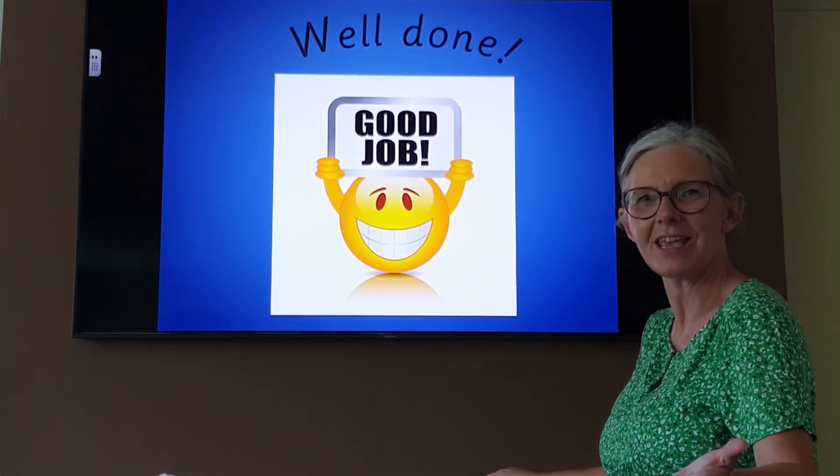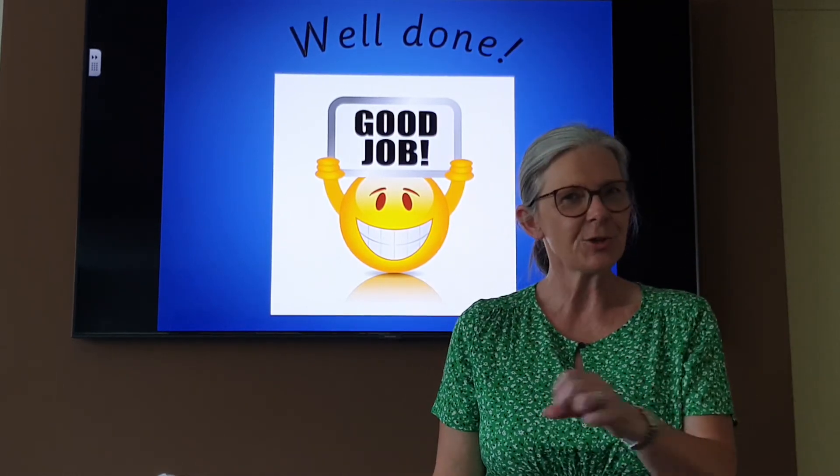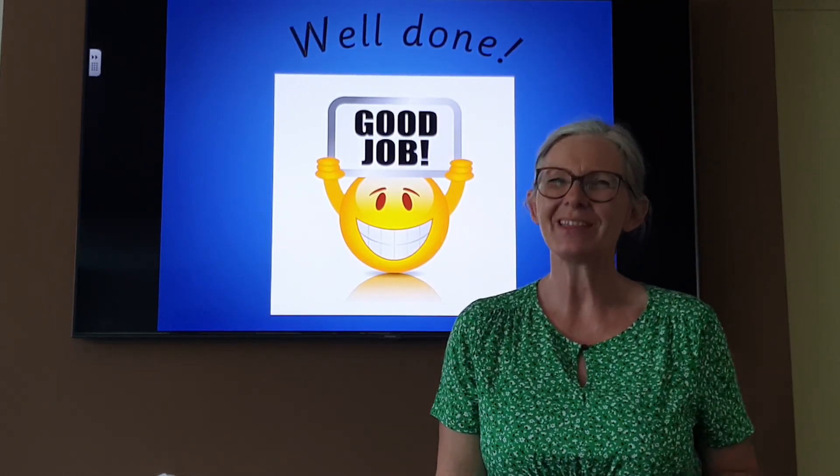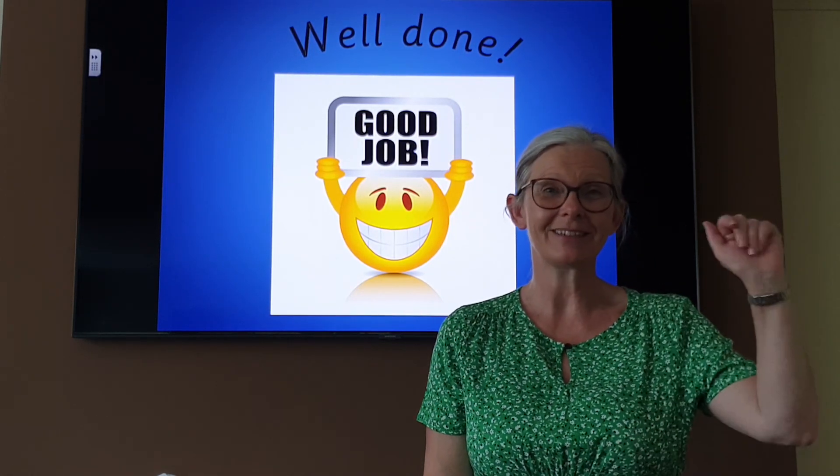Well done everybody. Great phonics lesson. Give yourself a pat on the back. Enjoy the rest of your day. Carry on being the best that you can be and I will see you again tomorrow for some more phonics. Bye-bye.